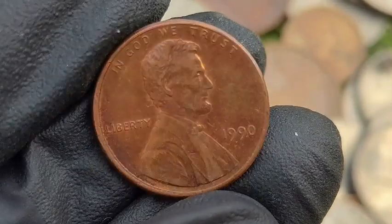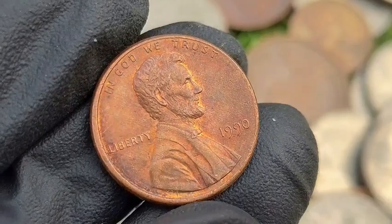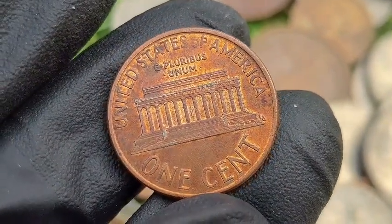The 1990 Lincoln penny is a modern coin that holds both historical significance and potential value for collectors, particularly in high grades or if it features notable errors or varieties.